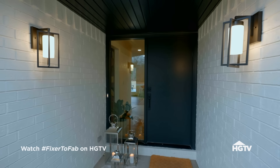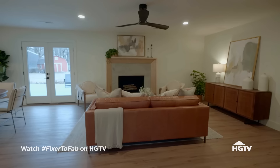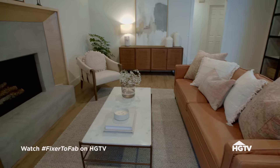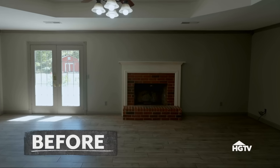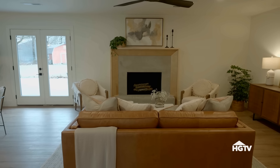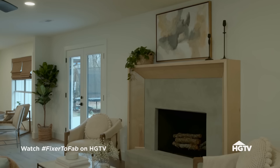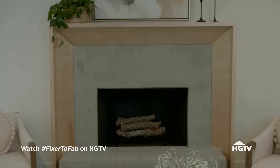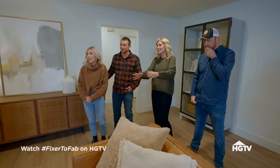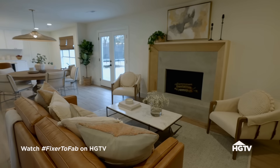Beautiful. Oh my goodness, look at that — this is beautiful. Looks like a different house. Oh my gosh, I love it. That fireplace — is it cool? That's awesome. So we covered the brick with concrete and then Dave built the mantel so it has this warm, modern touch to it. It feels a little bit California casual — it's just really warm and inviting.